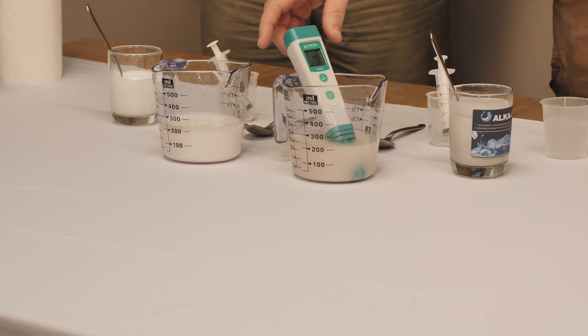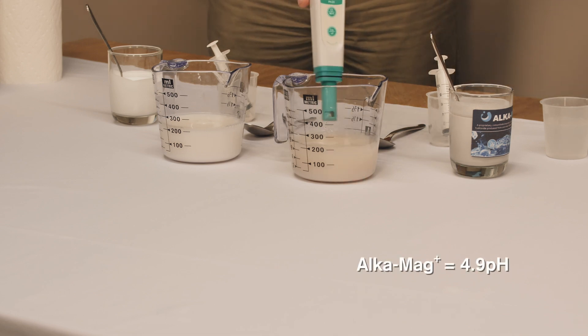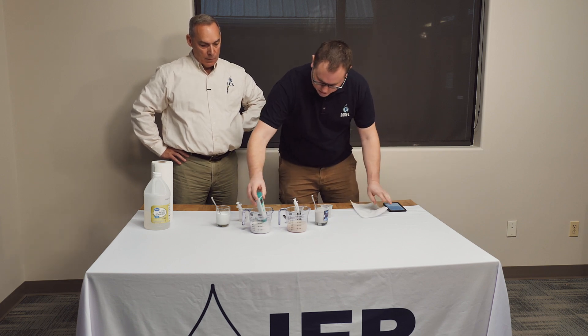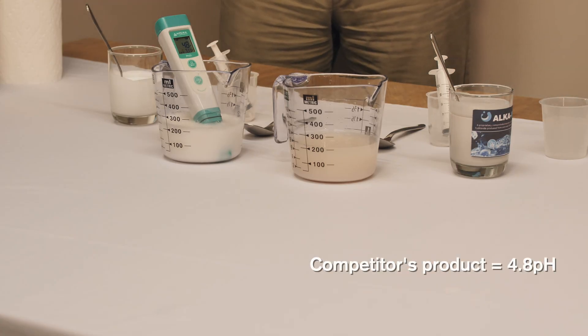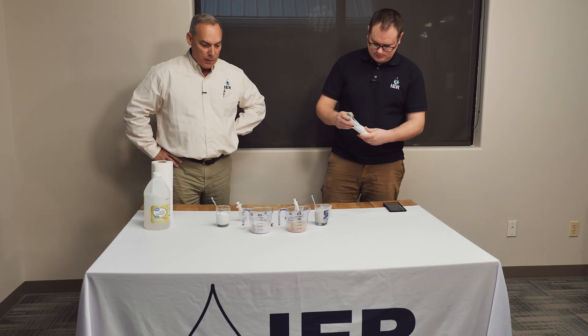Approaching one minute, the AlkaMag Plus is at 4.9 and the competitor's product is sitting at 4.8 — so very comparable at this stage.